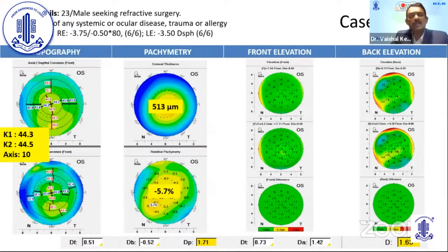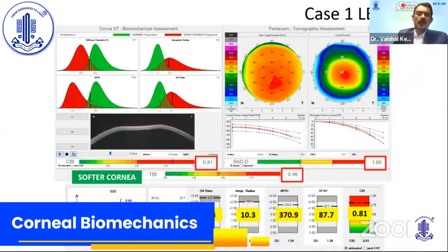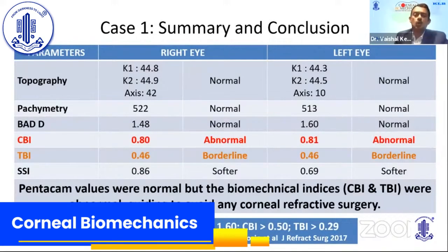The left eye of the same individual showed normal keratometry of 44.3 and 44, not a very steep cornea, with pachymetry of 513. Relative pachymetry showed 5.7% relative thinning in the inferotemporal quadrant. Front and back elevation were essentially normal, with a final D of 1.63 and DP of 1.71. The CBI was deranged, TBI was deranged, and Pentacam was normal. The SSI was 0.69, softer than the right eye. Though Pentacam values were normal, the biomechanical indices guided us to avoid corneal refractive surgery in this case.